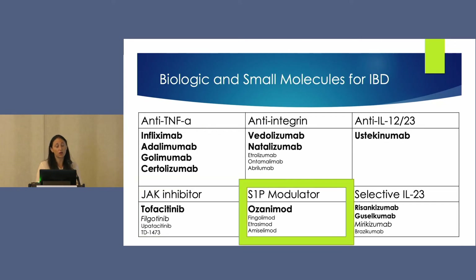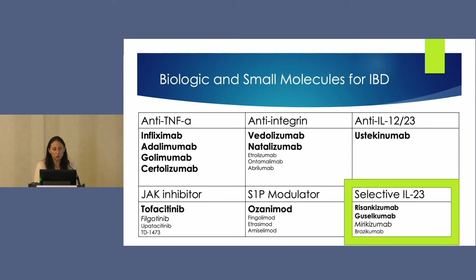The other new agents are the S1P modulators. Ozanimod was just FDA approved in the last month for ulcerative colitis, and we'll look ahead to other S1P modulators in the pipeline. There was also a lot of activity around selective IL-23 agents. Both risankizumab and gasolcamab had phase two efficacy data presented showing excellent efficacy compared to placebo. Mirakizumab also had phase two safety data showing a good safety profile.